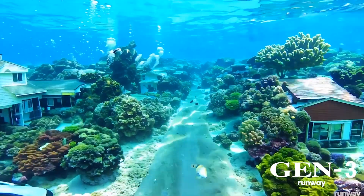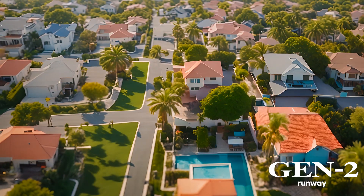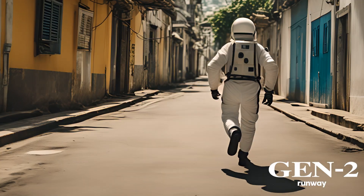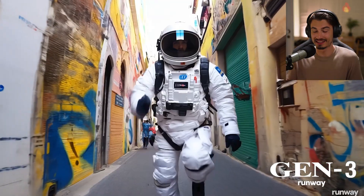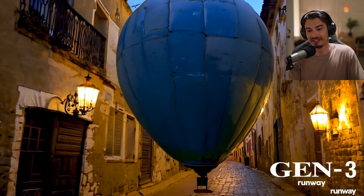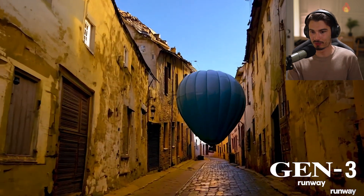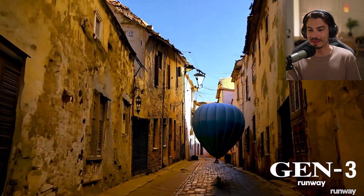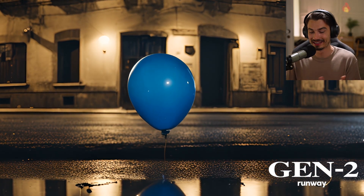A few more Gen 2 to Gen 3 comparisons. This is a Gen 3 example compared to what you'd get in Gen 2 — stunning and realistic. And this last one really shows why people are saying this is almost at Sora level. It's a world generation machine where you can speak scenes into existence. And then here again, the same prompt in the previous model — a big nothing burger.